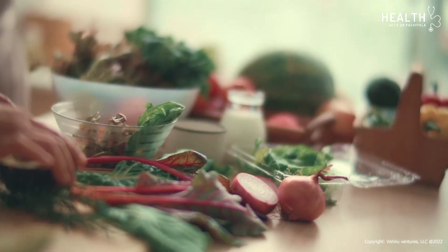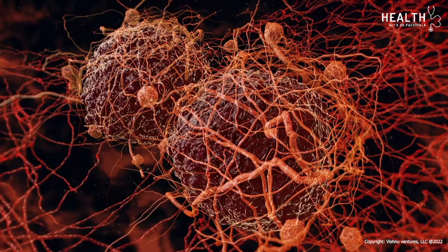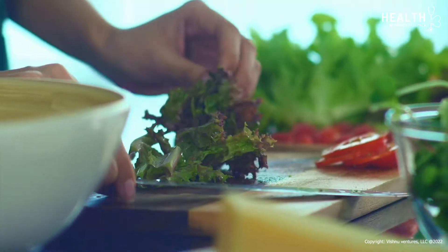Do you know that 40% of oncology patients develop signs of malnutrition during treatment? Do you know that 20% of oncology patients die from nutrition complications rather than cancer? Nutrition is extremely important for managing cancer patients but unfortunately does not get the same attention as other active treatments.